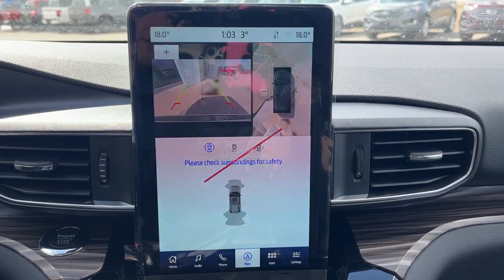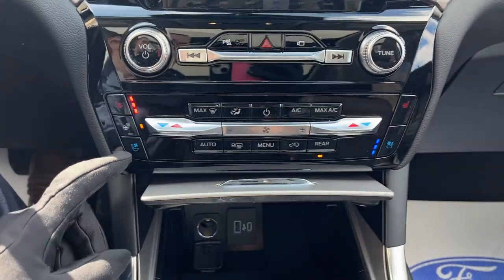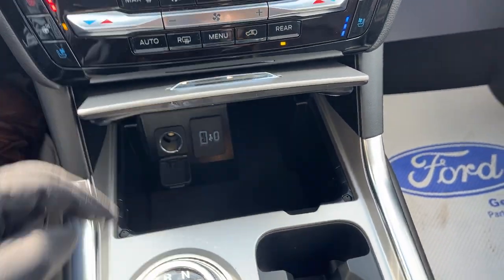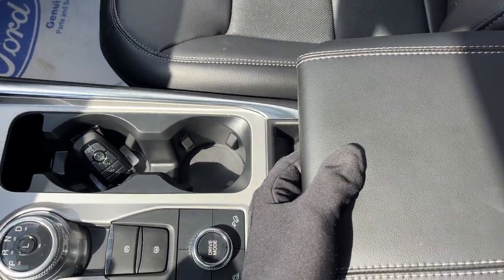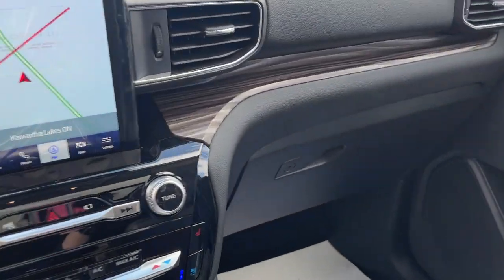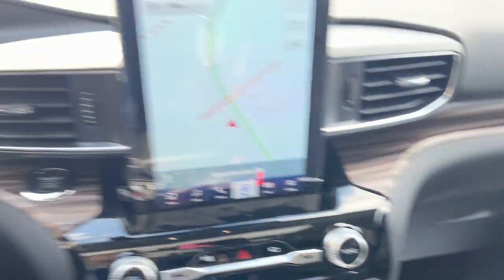Throw it in reverse and you do have your 360 camera — that won't be flashing in real life, that's just the recording camera. Then you have your heated and cooled seats, your heated steering wheel button, some ports there, your different drive modes, parking brake, and auto hold. You have your center console, wireless charging, and then your lockable glove box over here. Just a really nice Explorer all the way around.